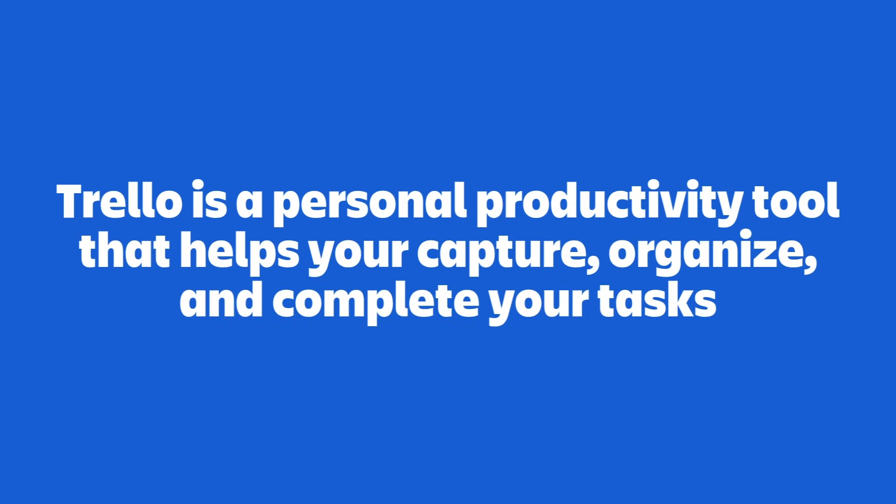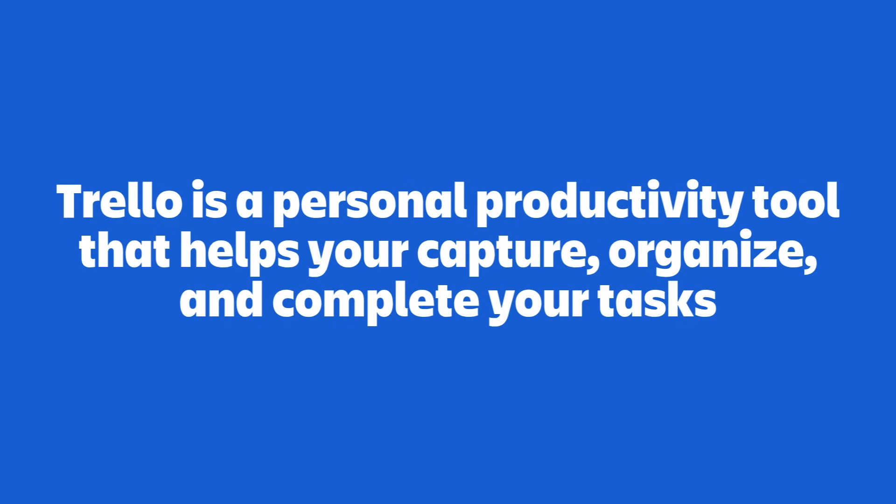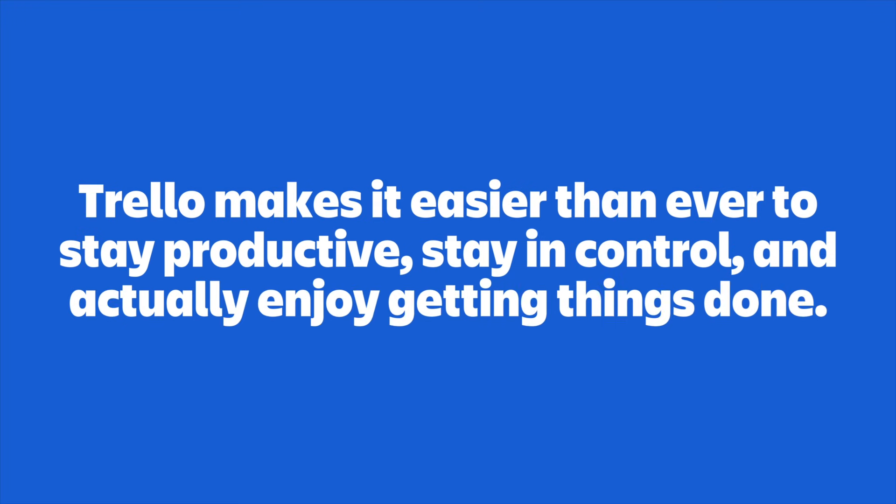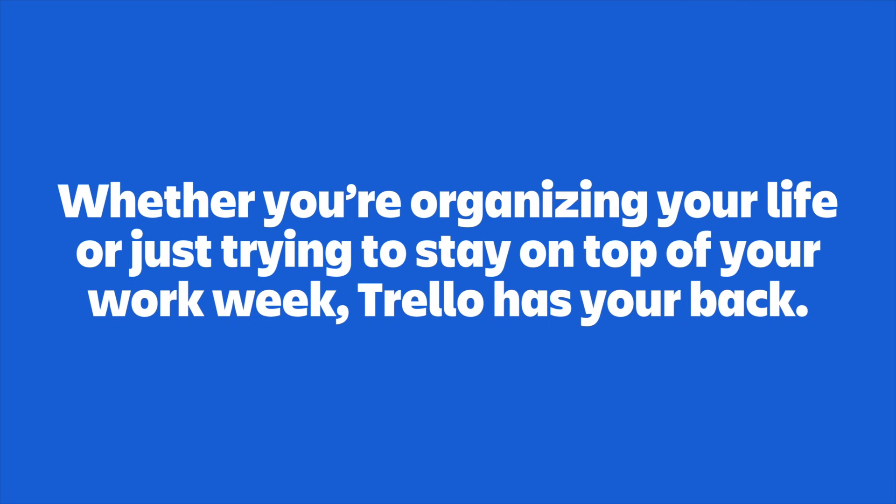Alright, let's do a quick recap. Trello is a personal productivity tool that helps you capture, organize, and complete your tasks. With brand new features like the Inbox, Planner, Mirror Cards, Duralist, and AI-powered Quick Capture, Trello makes it easier than ever to stay productive, stay in control, and actually enjoy getting things done. Whether you're organizing your life or just trying to stay on top of your work week, Trello has your back. And there you have it — a full picture of what Trello is and why it's such a big deal.